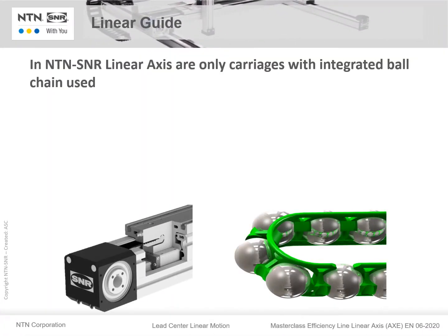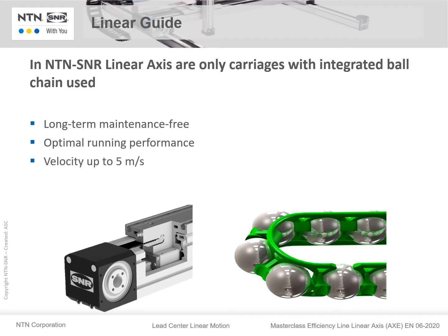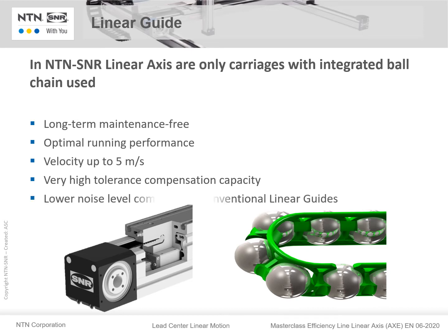As a guiding system, we use only linear guides with carriages with integrated ball chain in the AXE series. These carriages are long-term maintenance free, have optimal running performance, allow velocities up to 5 meters per second, and have very high tolerance compensation capacity. Carriages with ball chain also have a lower noise level than conventional linear guides.